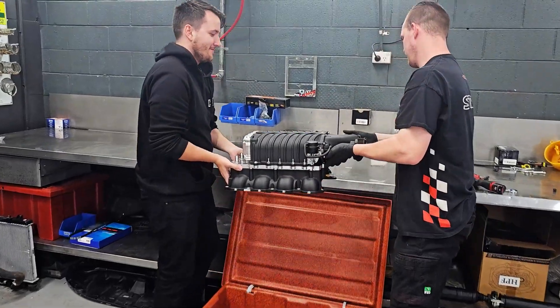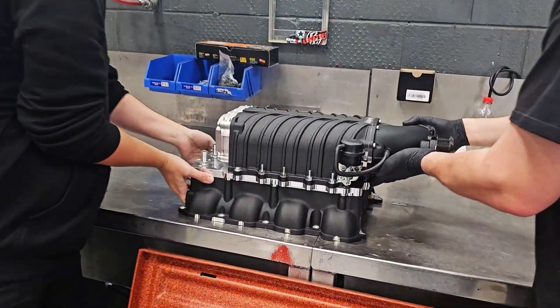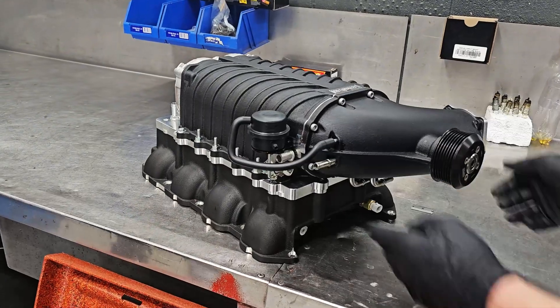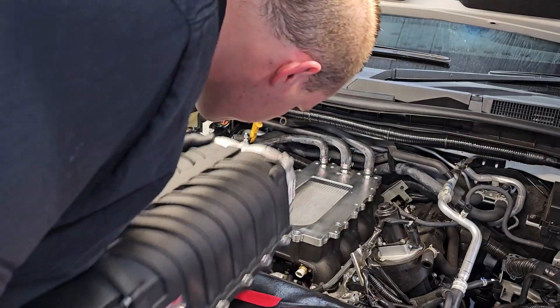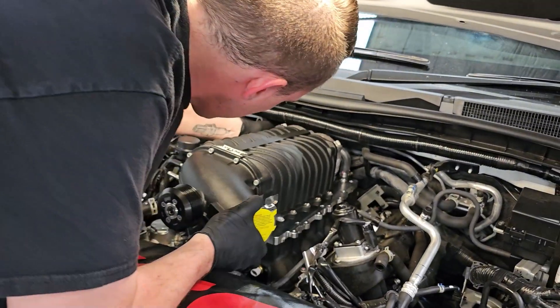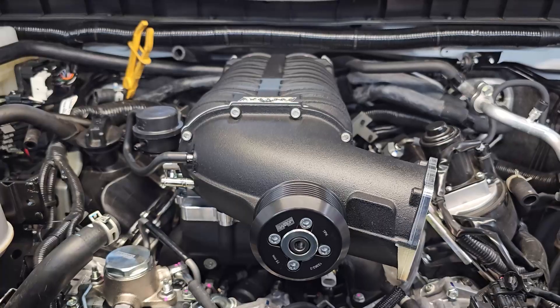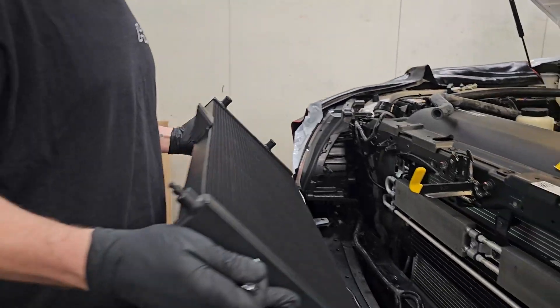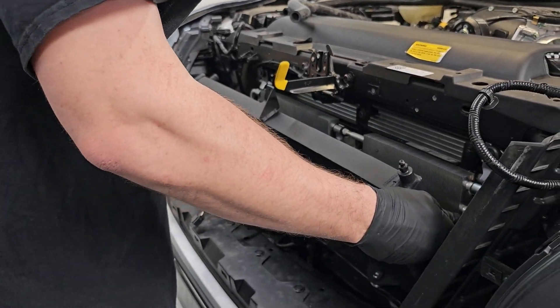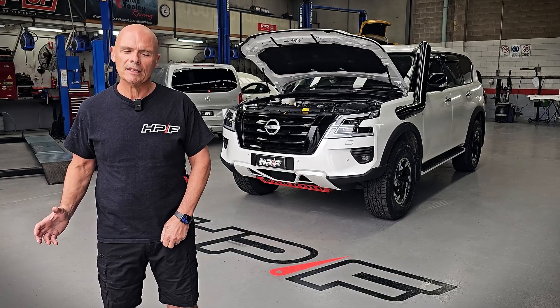The heart of the Stage 4 package is the FDFI 2300 Supercharger, which is water-air intercooled. Fitting the Supercharger is obviously mainly about power, but the other thing you get is that beautiful Supercharger whine. So under full acceleration, you're going to get that lovely whine to let you know there's something going on under the bonnet. Certainly it's music to my ears.